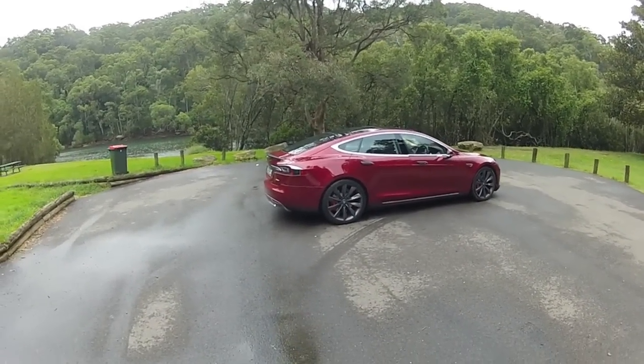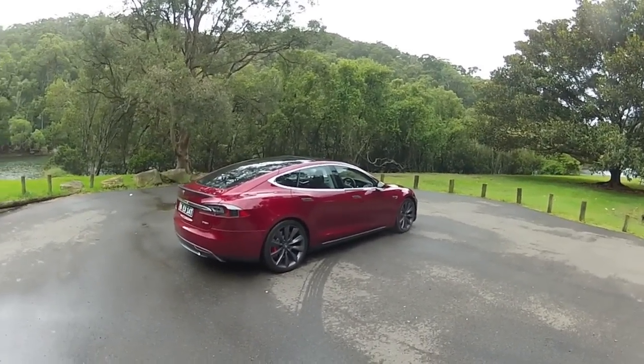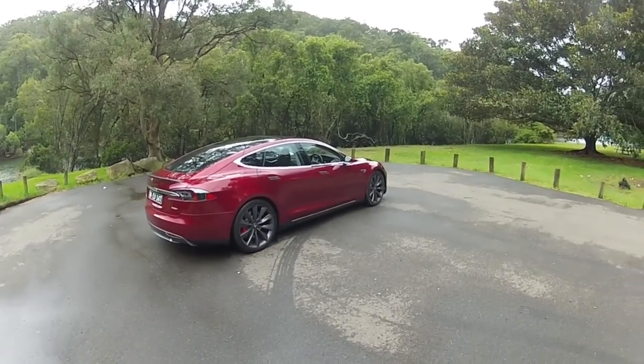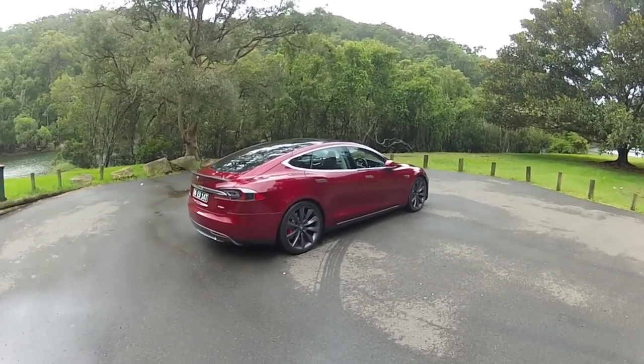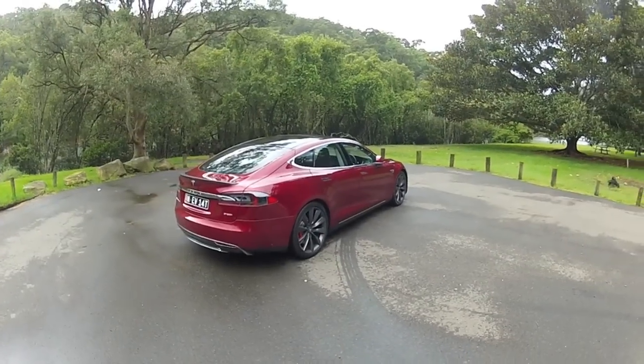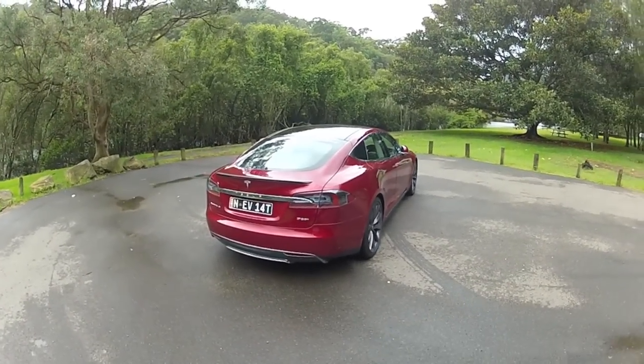Hi guys, welcome back to the Tesla Model S P85 Plus. We've already reviewed this car, but it's been very popular, and for good reason. It's a very interesting car, especially in Australia — there's no other fully electric performance sedan like this on sale.